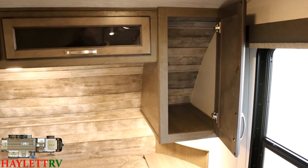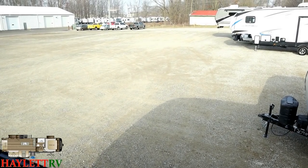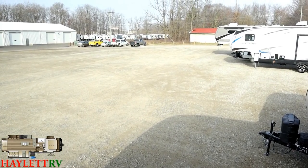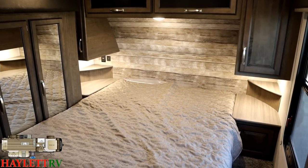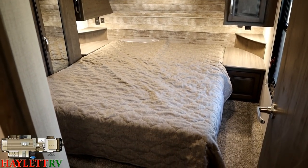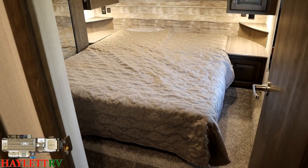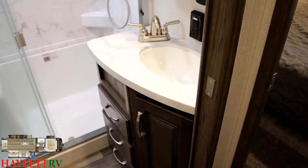There's a ginormous window over here overlooking your campsite, so you can wake up and see what's going on outside. Now we're closing the slides. Before we step outside at Halet RV, we always like to give you a look with the slide closed. You can still utilize the bed fully here, which is something not every fifth wheel will allow you to do.